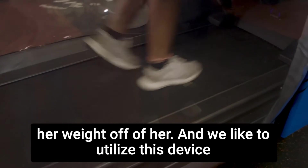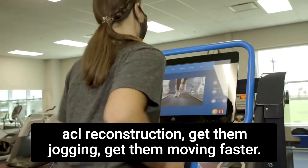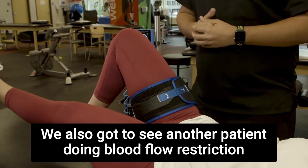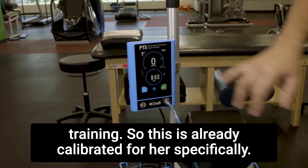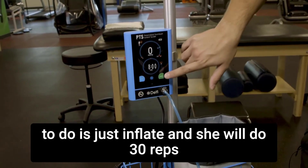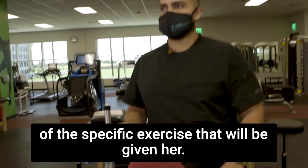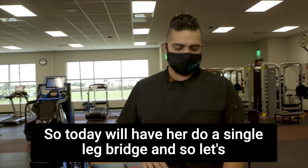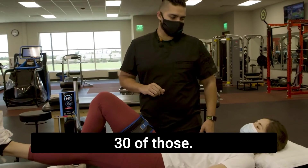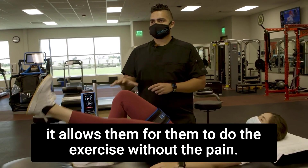We like to utilize this device mainly to get patients who have had surgeries like ACL reconstruction jogging and moving faster. We also got to see another patient doing blood flow restriction training. This is already calibrated for her specifically — her occlusion rate is already set at eighty percent. All we have to do is inflate and she will do thirty reps of the specific exercise. Today we'll have her do a single leg bridge — come up and down, about thirty of those. With the tourniquet on there, it allows them to do the exercise without the pain.